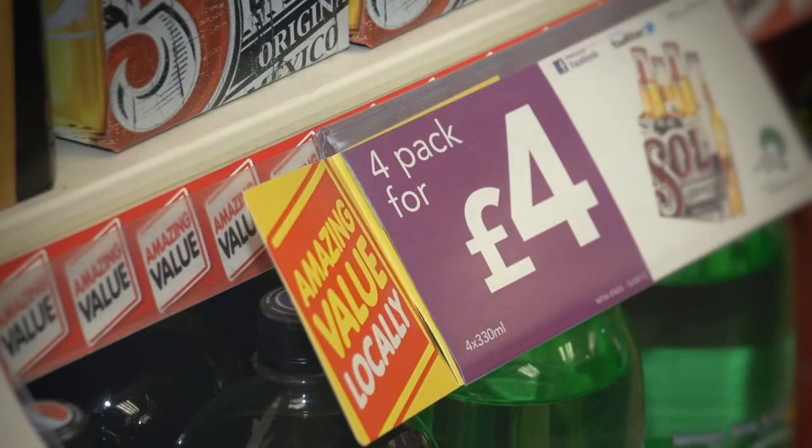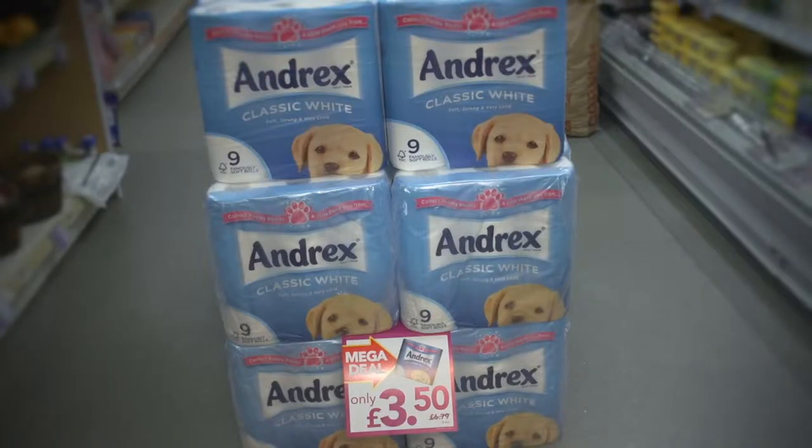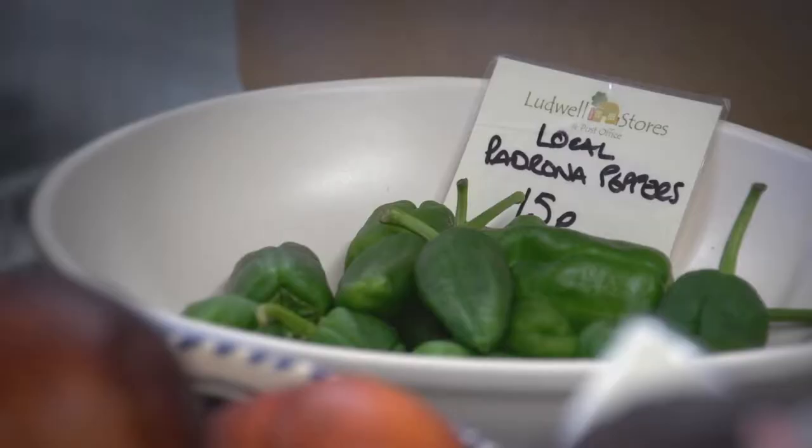The shelf ends and the gondola ends near the till are where you see those impulse purchases. In our store we've started to implement stacked displays of a mega deal which we run every month through our symbol. Without a doubt you just see people pick the product up — they had no intention of buying it when they come into the store, but because it's right beside them in the queue they think 'that's a good deal, I'll just pick that up.' We've created our own point of sale, which gives everything a more personal touch.